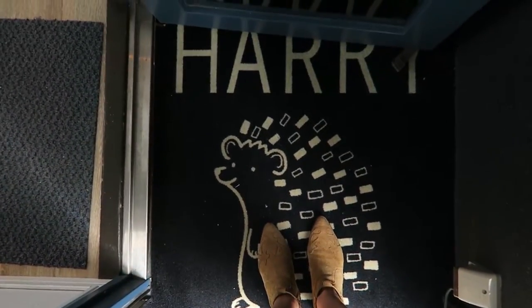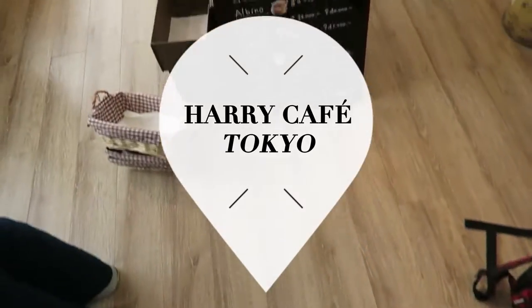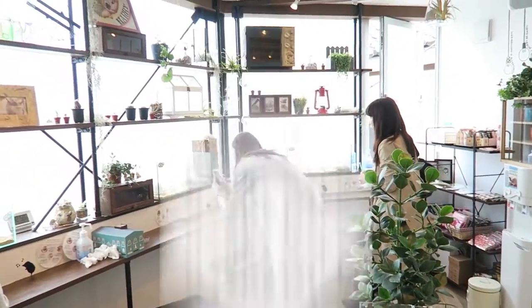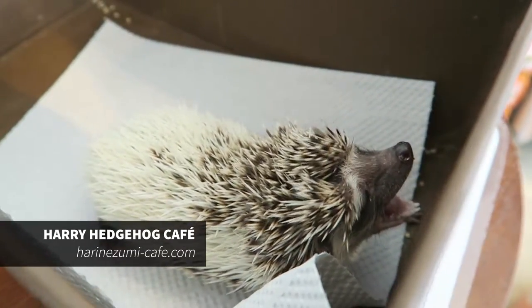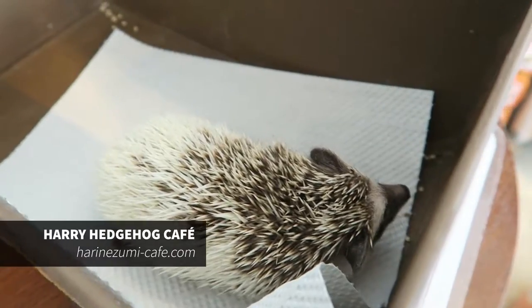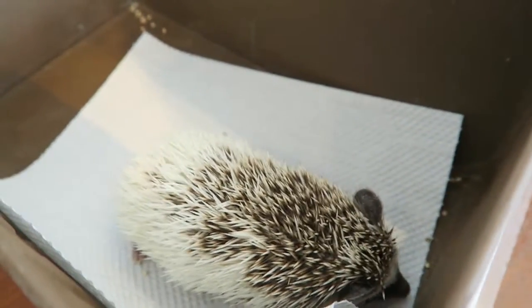Hey, I'm going in. Look how cute! As soon as you enter the cafe, you can choose what you want to do with the animals. If you want to feed them some little worms, then you can choose your animal.